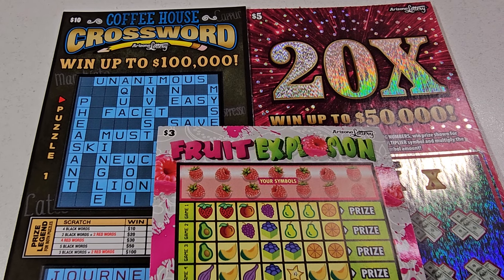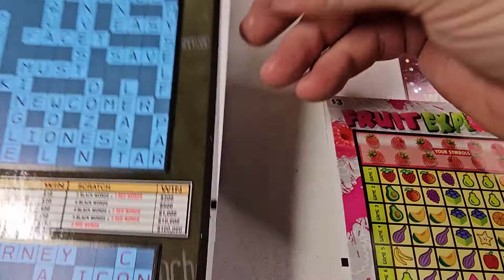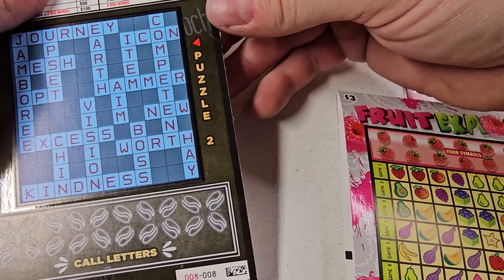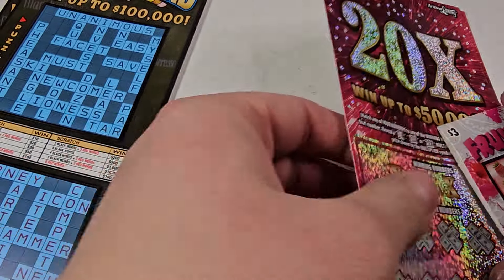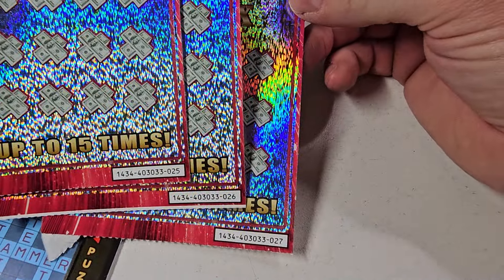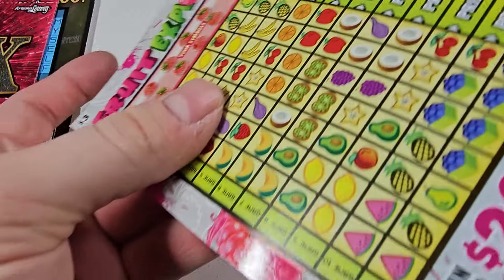Hey you guys and gals, how you doing? Turning into a brand new video today. We have some tickets — I don't remember exactly how much, I kind of just went to the store today and picked them up — but we got two of these ten-dollar Coffee House Crosswords tickets, eight and nine, and then three of these five-dollar 20x tickets. We did really good on them earlier this week, so definitely go check that video out.